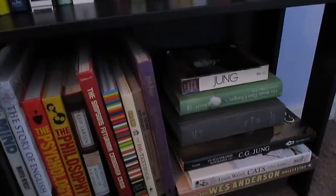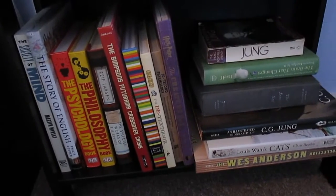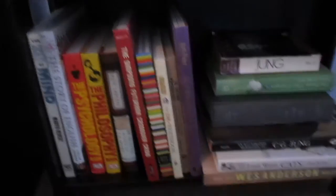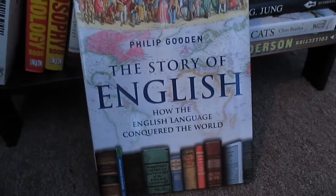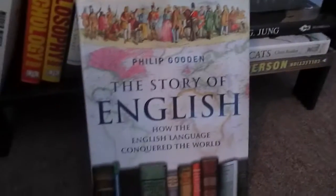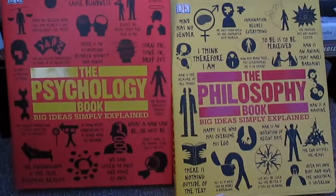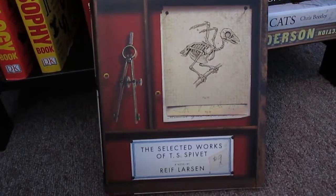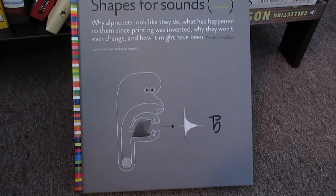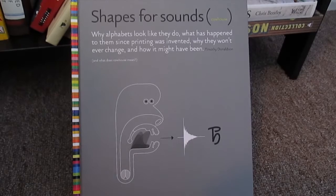This last shelf is oversized picture books — most of these are coffee table books, so you don't necessarily have to read them all in one go, but I haven't read a significant portion of them so they're on my things-to-read list as well. We have The Society of Mind by Marvin Minsky, The Story of English: How the English Language Conquered the World by Philip Gooden, a psychology book, The Philosophy Book by DK Publishers — basically mini encyclopedias on major thinkers — The Selected Works of T.S. Spivet by Reif Larsen, The Simpsons Futurama Crossover Crisis because why not, and Shapes for Sounds: Why Alphabets Look Like They Do by Timothy Donaldson.